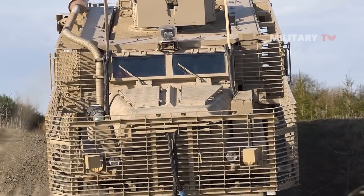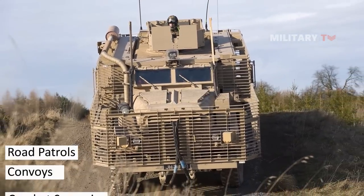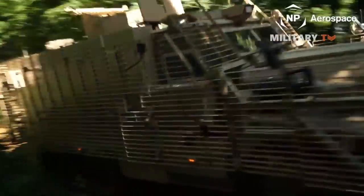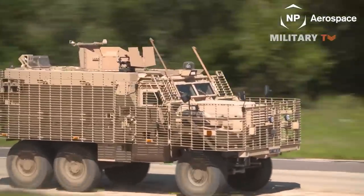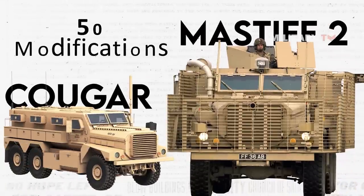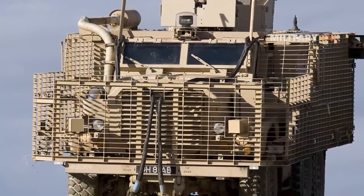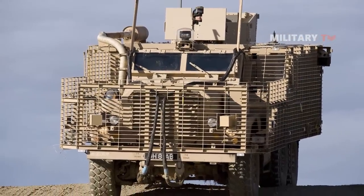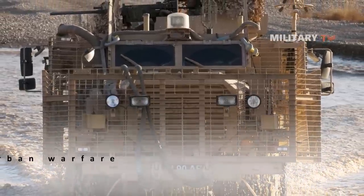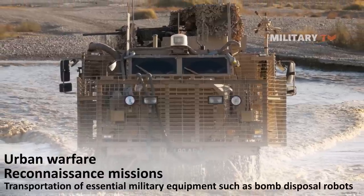This 6x6 wheel drive patrol vehicle is primarily designed for road patrols, convoys, and other combat scenarios. Derived from the American Cougar, the Mastiff 2 undertook over 50 modifications to meet UK forces' specific requirements, resulting in a superior design and fit to the standard Cougar variant. The Mastiff 2 also demonstrates remarkable versatility in urban warfare, reconnaissance missions, and the transportation of essential military equipment such as bomb disposal robots.